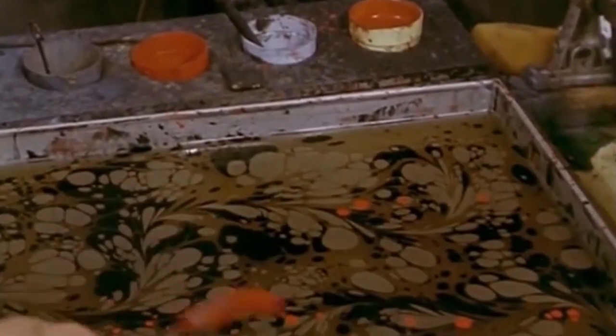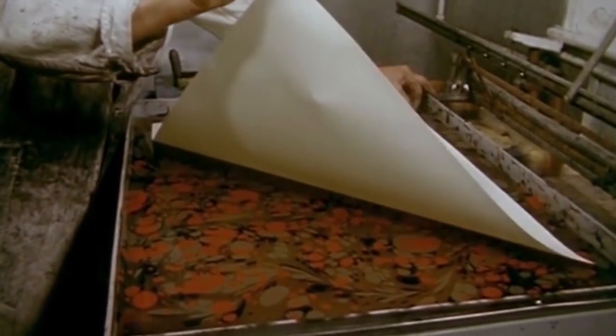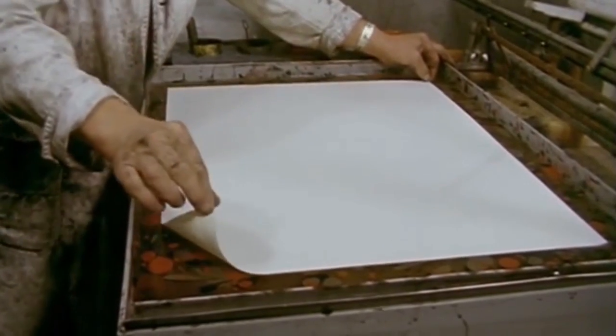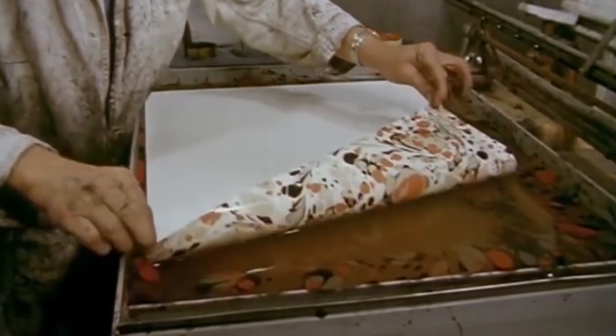Apparently marble papers imported from the continent were taxed, and so to avoid paying this tax, toys and other imports were wrapped up in the marble papers. It is quite likely that the original method of making marbles would have been in this manner, by throwing the color onto the seaweed liquid and then stirring.